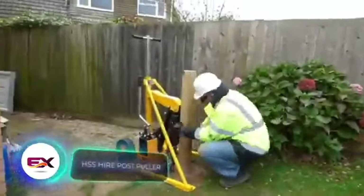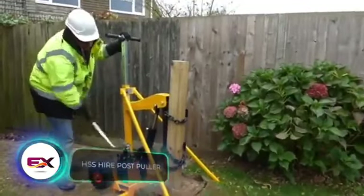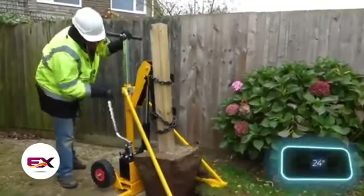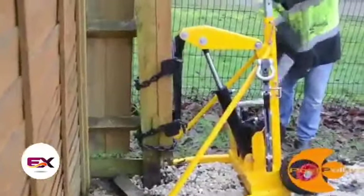When it comes to removing posts, the M730 is a handy choice. Offering a pulling force of up to 4 tons, it can handle posts and other hefty objects with a diameter of up to 60 centimeters. The M730 is priced at $2,419.